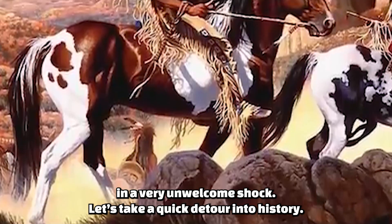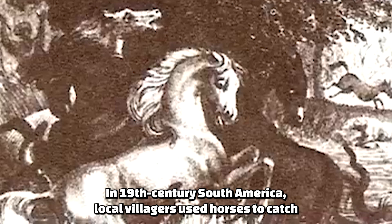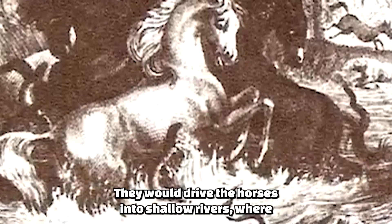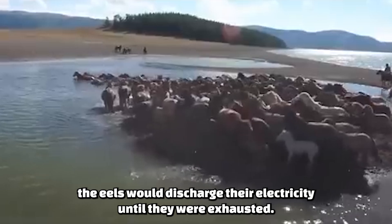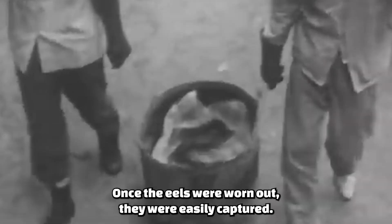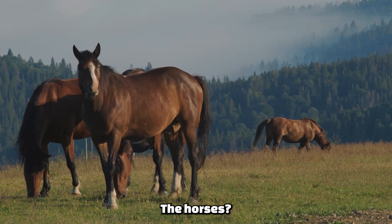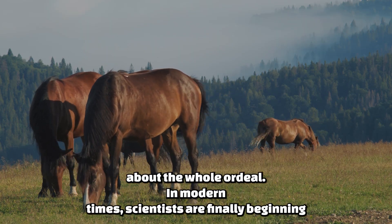Let's take a quick detour into history. In 19th century South America, local villagers used horses to catch electric eels. They would drive the horses into shallow rivers, where the eels would discharge their electricity until they were exhausted. Once the eels were worn out, they were easily captured. The horses? They were fine, though probably not too thrilled about the whole ordeal.